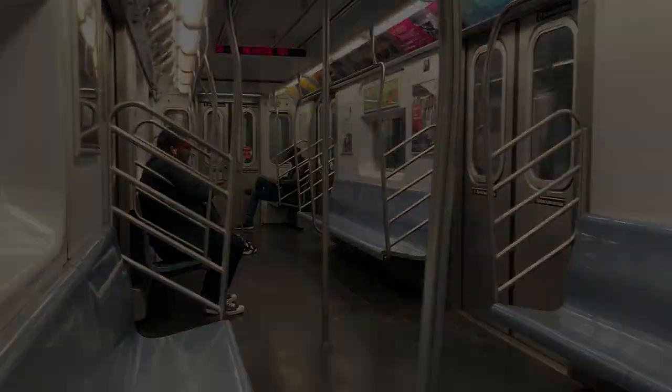You're going to get no signal inside New York trains. You can't call your friends, your girlfriend, your mother. You're just stuck with other New Yorkers in this box forever.